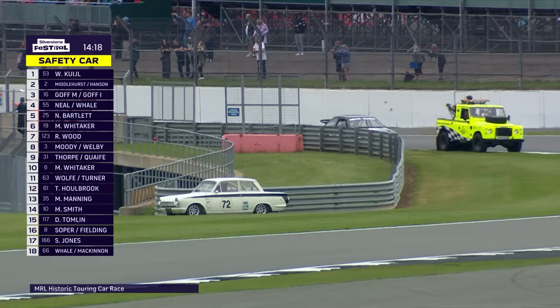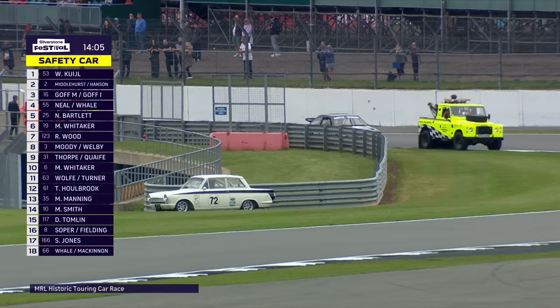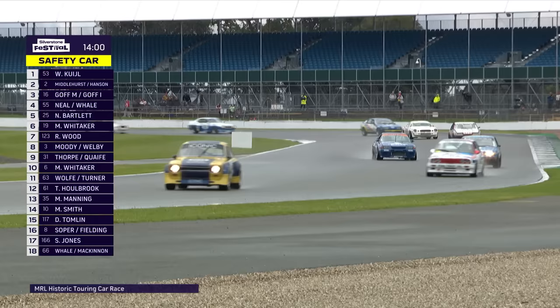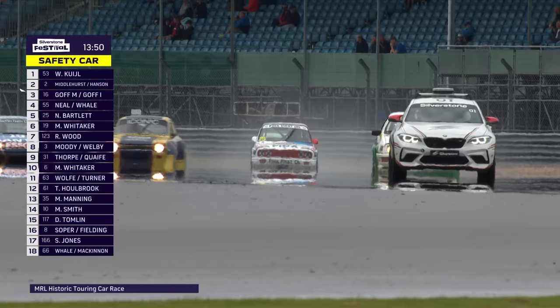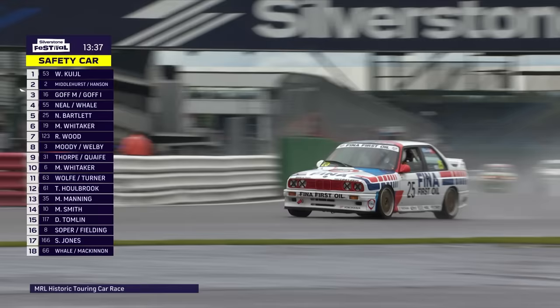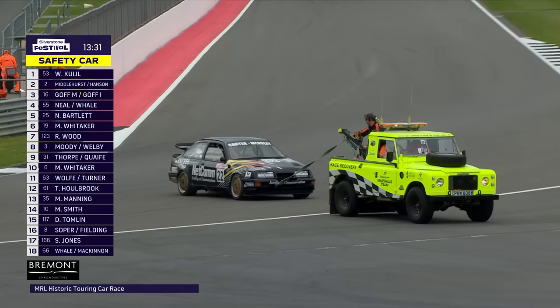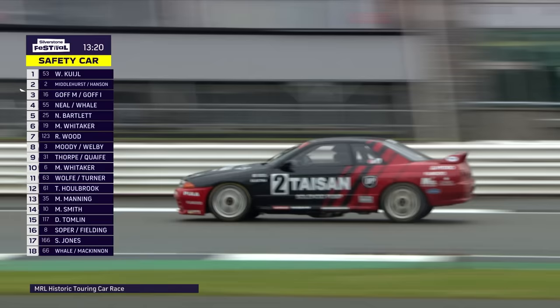The safety car is primarily rescuing the pole-sitting car in a very precarious position — right on the line at the end of the Formula 1 pit straight. It's also a chance to recover the Julian Thomas/Callum Lockie Calibre Sierra that went off at Copse corner — that happened out of sight of the cameras. Looking at car number 25, the FINA BMW, that's Nick Bartlett's BMW in fourth place. The safety cars and pit stops have really shuffled up the order. The 22 car of Paul Mensley and Michael Lyons gets towed away.